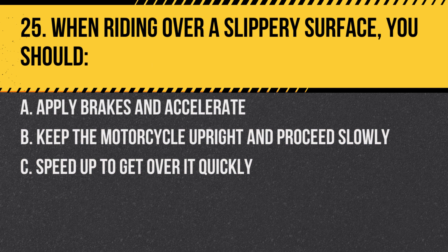Question 25. When riding over a slippery surface, you should: A. Apply brakes and accelerate. B. Keep the motorcycle upright and proceed slowly. C. Speed up to get over it quickly. Answer: B. Keep the motorcycle upright and proceed slowly. It's important to be gentle with inputs on slippery surfaces.